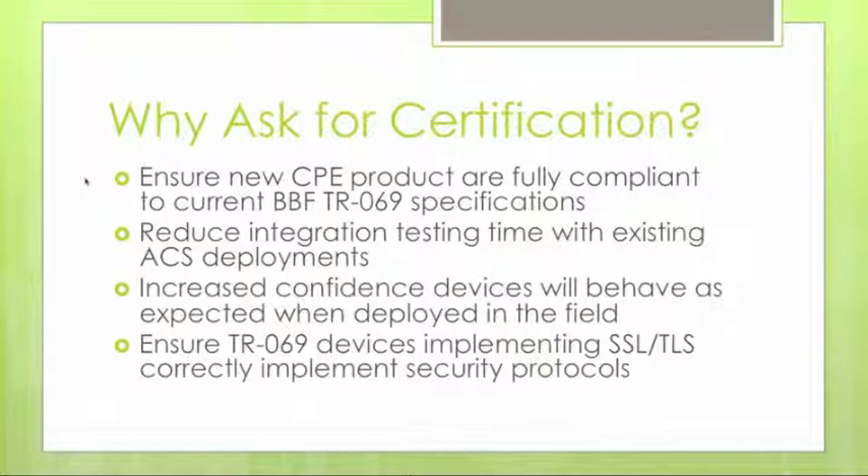You're starting to see TR-69 being pushed out into the home further — to set-top boxes, voice-over-IP devices, or any number of CPE implementations. As service providers roll out more and more devices, it becomes critical to have a benchmark to know which devices are already tested and expected to behave appropriately when connected to the ACS, reducing integration and pre-deployment testing time.